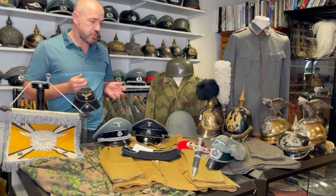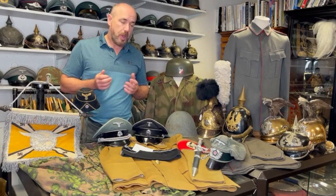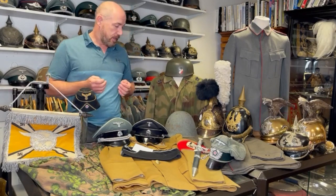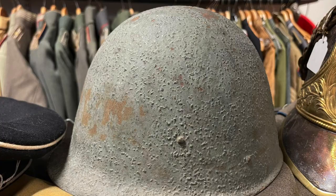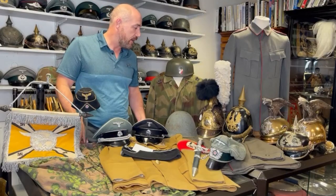Moving away from the German World War II items, eagle eyes will have noticed a Polish helmet here. Polish stuff is always popular, and this particular helmet is one of the most desirable versions. That will be going onto the website next week, so look out for that.